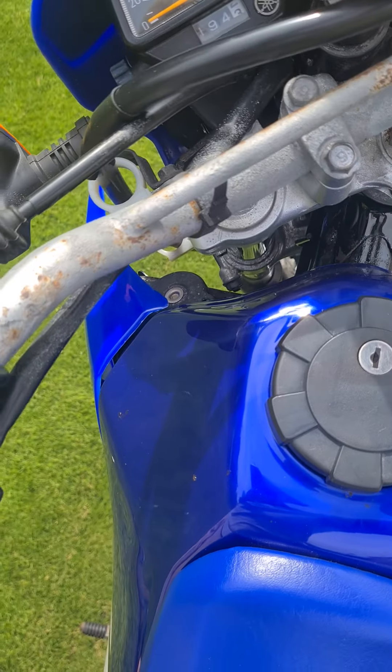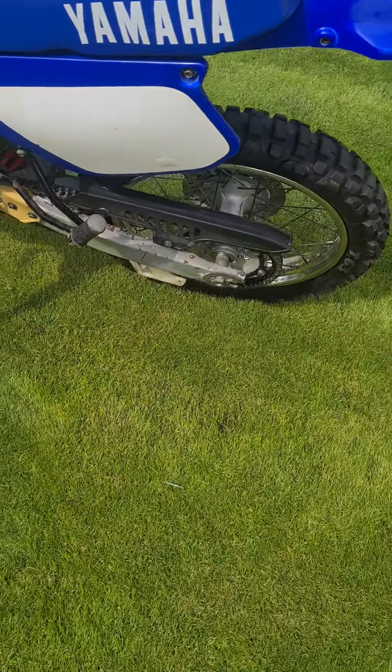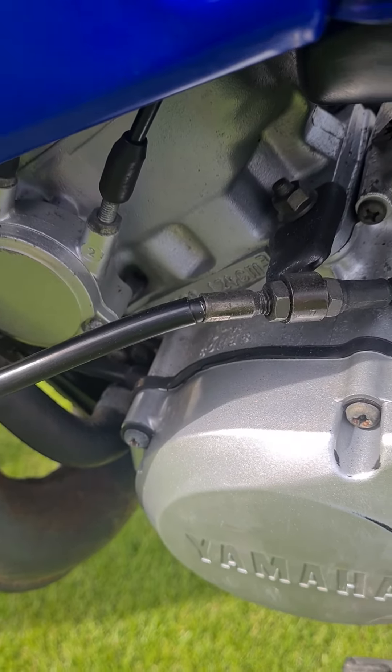The power valve kicks over nicely. The engine number is there — if you can just make that out, it's all good, untouched, not been fiddled about with at all. Nice clean engine.